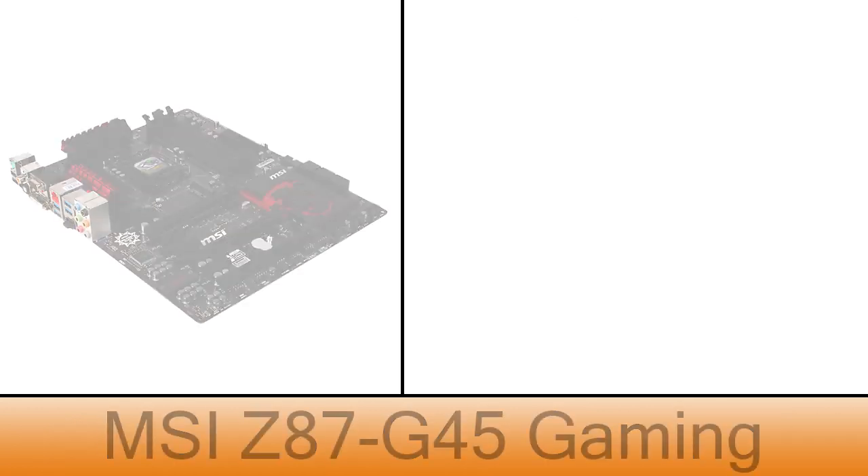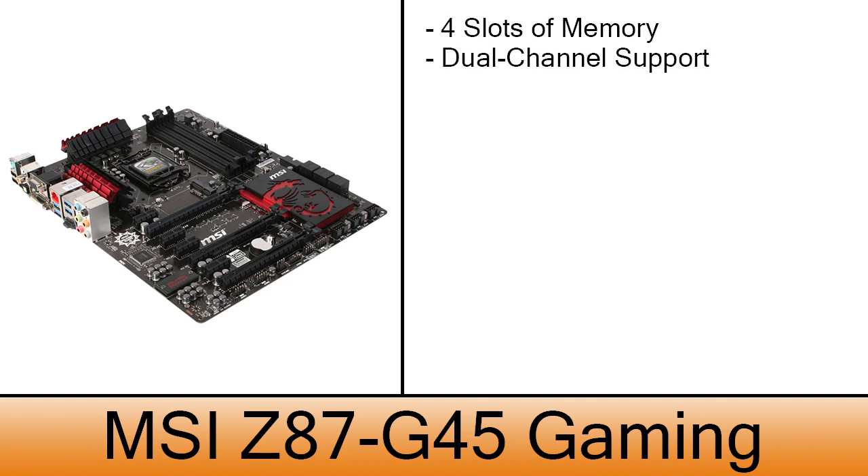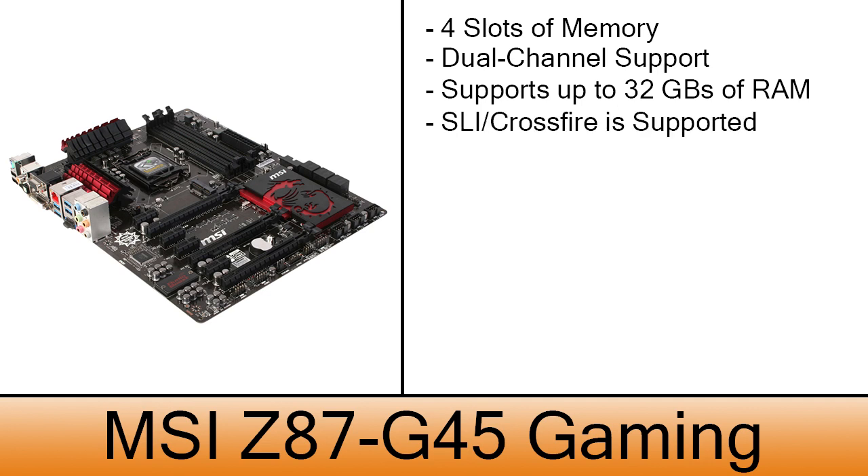The motherboard is a MSI Z87-G45 Gaming. This motherboard has four memory slots with dual channel support and supports up to 32 gigs of RAM. With this board you'll also be able to do SLI or Crossfire. The cost of this one is $130.